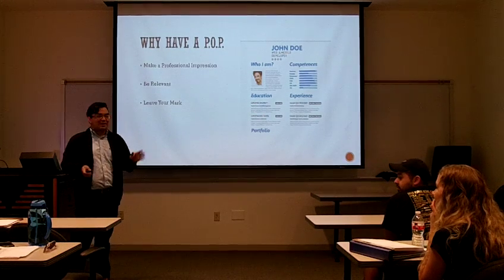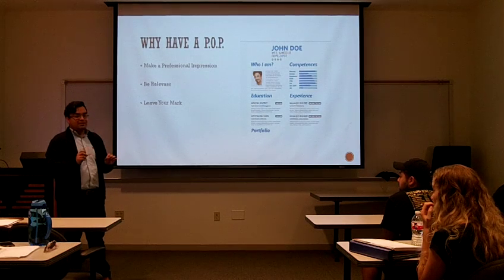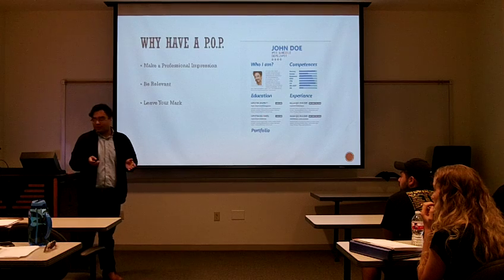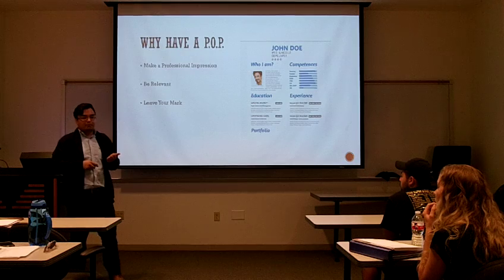That's fine. Hopefully I have a couple of tips that might help you get started. So hopefully they are helpful to you. First of all, making a professional impression.